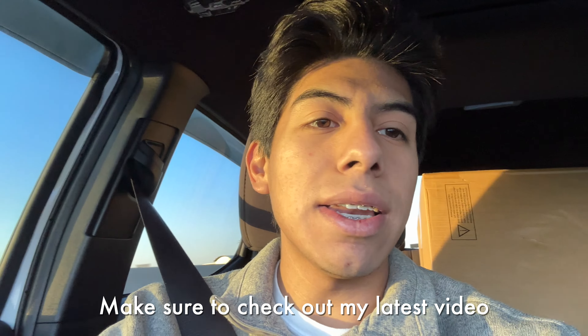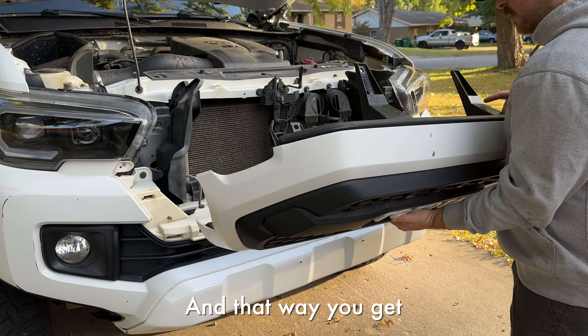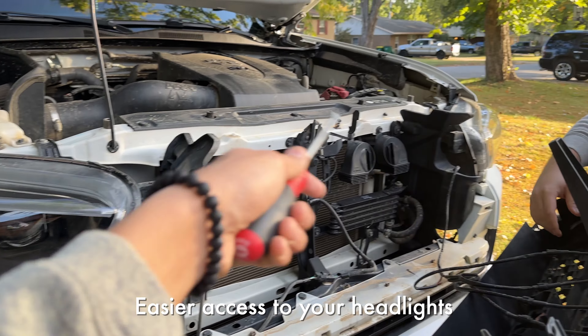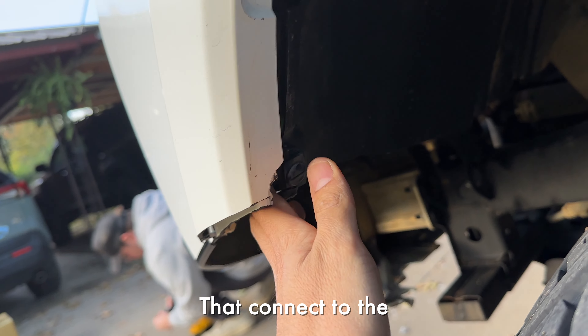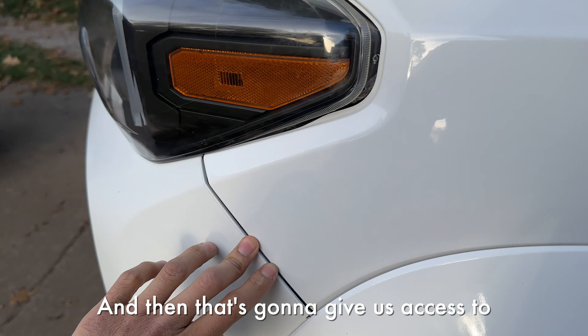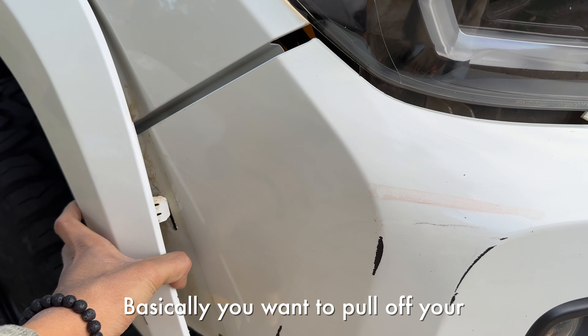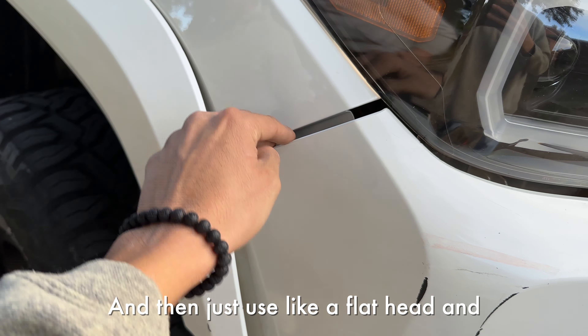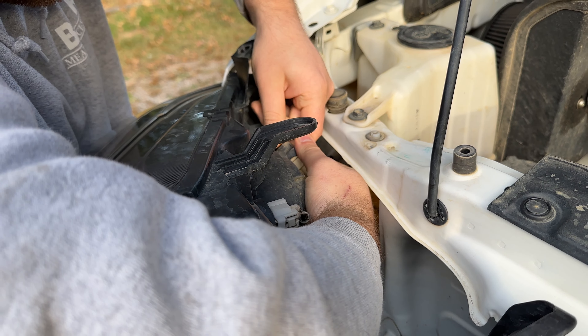Jordan's gonna remove the grille now so we get access to the headlights. Pretty simple — just take these clips out, then some clips on the side, pull it out. There we go. That gives you easier access to your headlights. Now we're going to take off some bolts that connect to the fender liner, pull that back, and that's going to give us access to release the headlight.